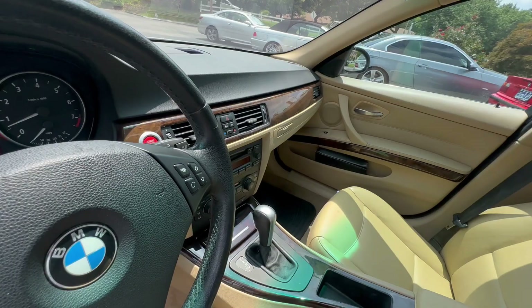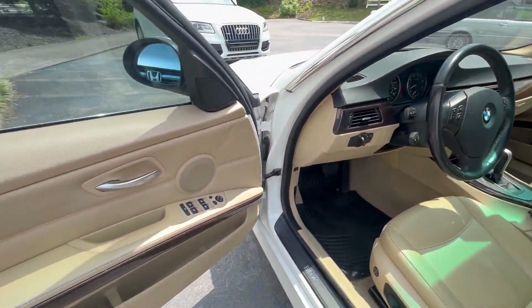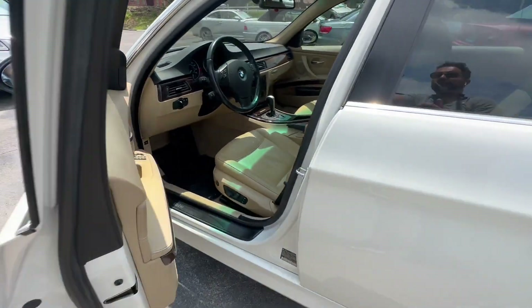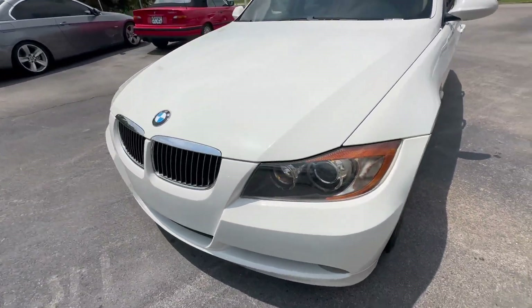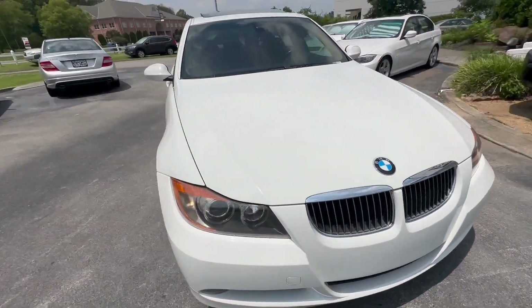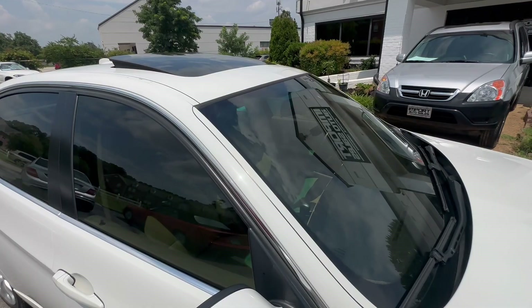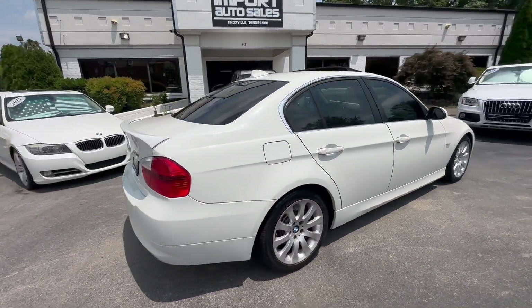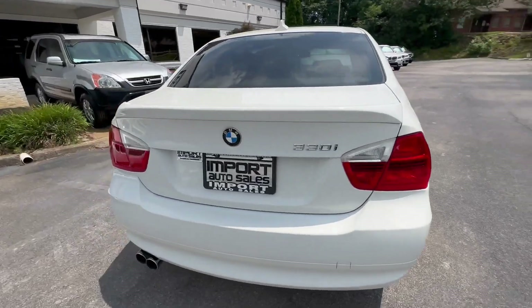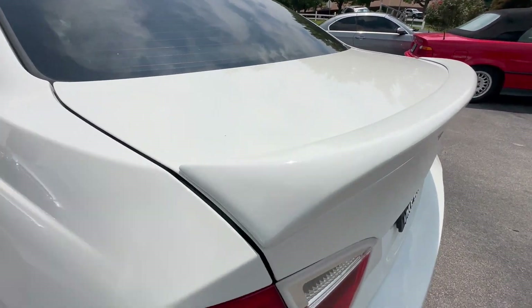Sunroof, CD, 166,774 on the miles today. Car rides and drives really great, it's got the xenon package headlights, window tint, the power sunroof. Super sharp looking little BMW — perfect first car or daily commuter. It's even got the little chin spoiler on the trunk there.